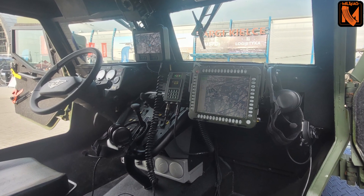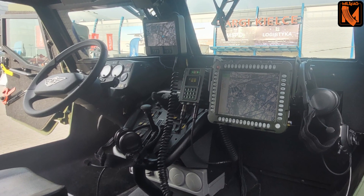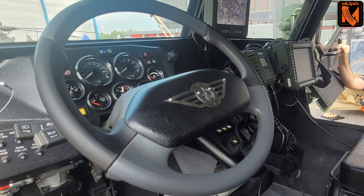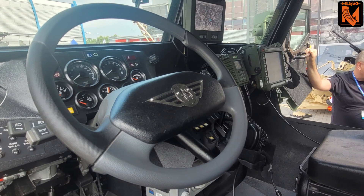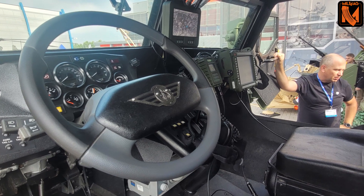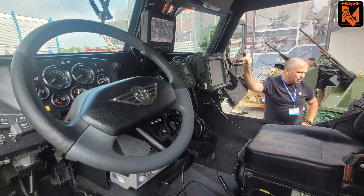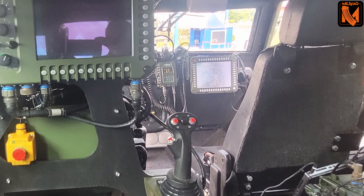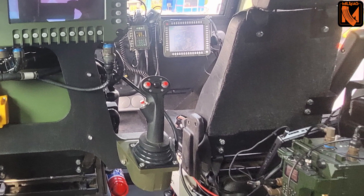We have also partnered with WB Group, who are supplying subsystems to the vehicle, as you would have seen — the combat turret on the vehicle, the WarMate which is a loitering munition, and they have their communication system fitted on board.